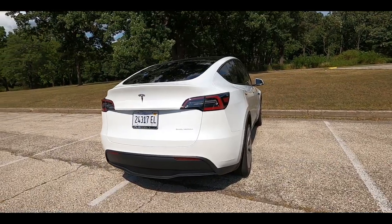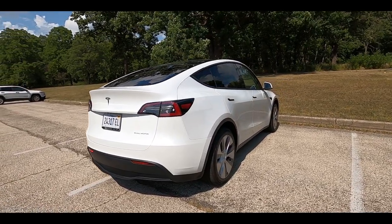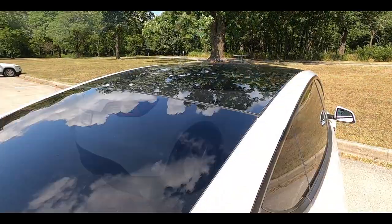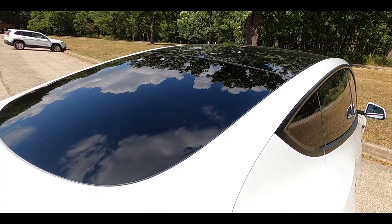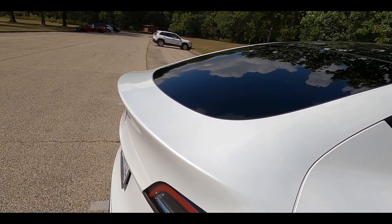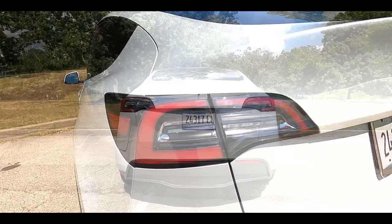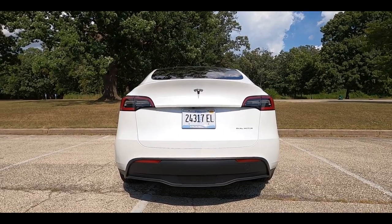Moving towards the back, it kind of looks like a Model 3, but lifted. The tailgate slopes down quite a bit, giving it a fastback look. What I like is the glass on top is basically tinted black, and that carries to the backside as well — it has good contrast with the white. You have a built-in spoiler and pretty distinctive looking LED taillights. Of course, there's no exhaust tips, because there's no gas engine.